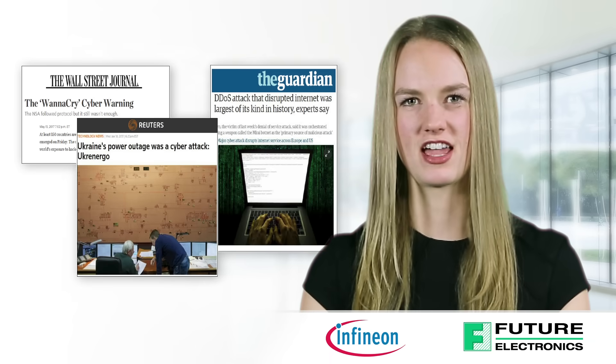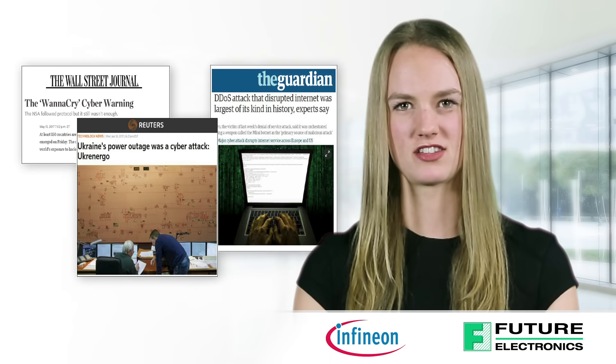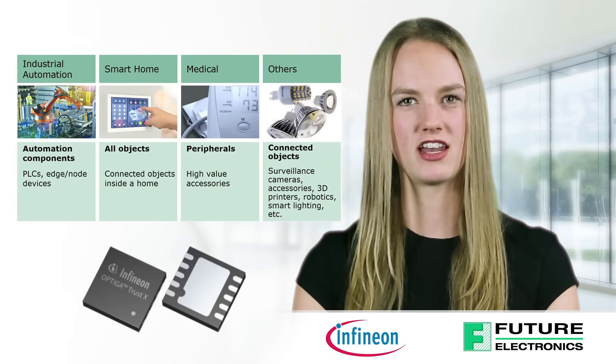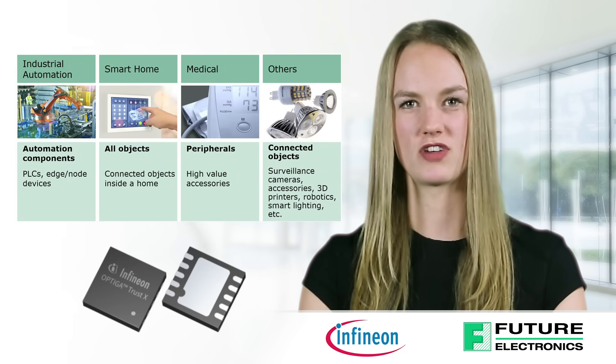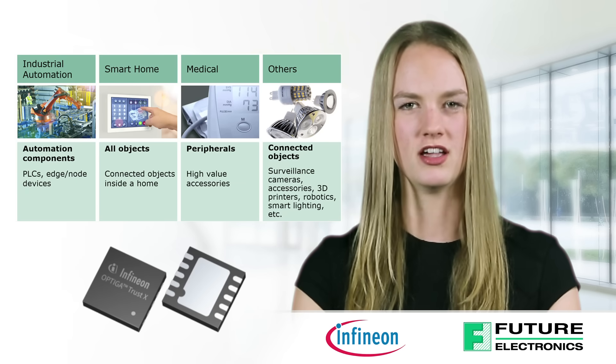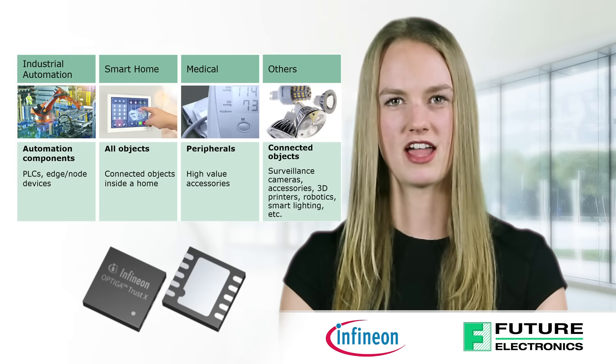This business potential goes hand-in-hand with new security threats, such as DDoS and cyber attacks. Infineon has been working on security for decades and has launched the Optiga TrustX to address this customer concern. It is the perfect choice for IoT security, including industrial automation, smart home, medical, and others.